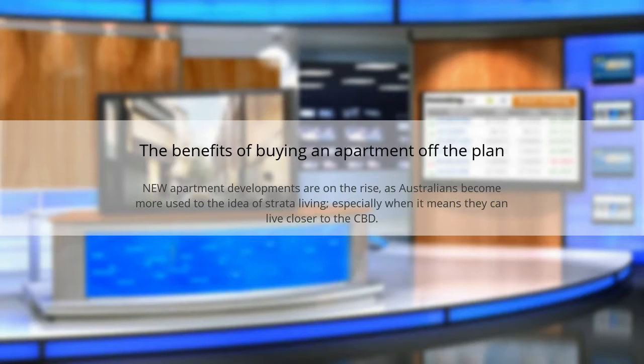The benefits of buying an apartment off the plan. New apartment developments are on the rise as Australians become more used to the idea of straddle living, especially when it means they can live closer to the CBD.